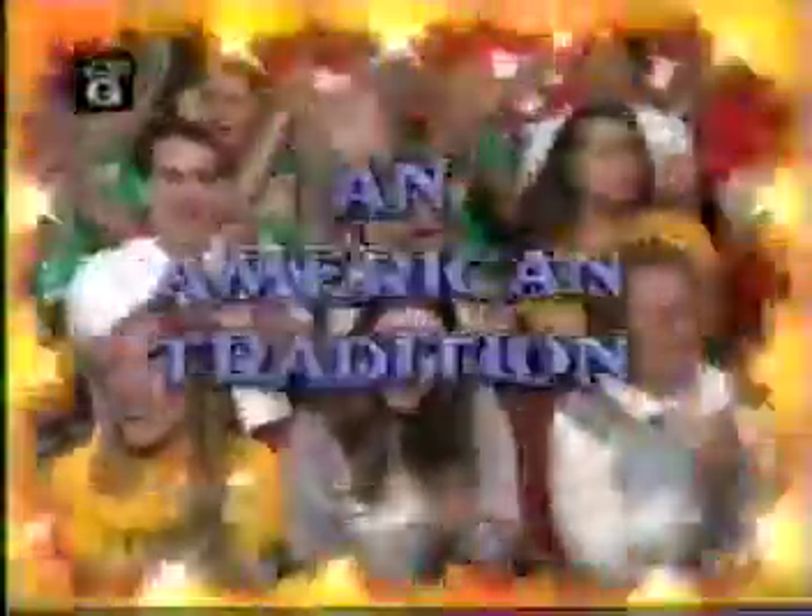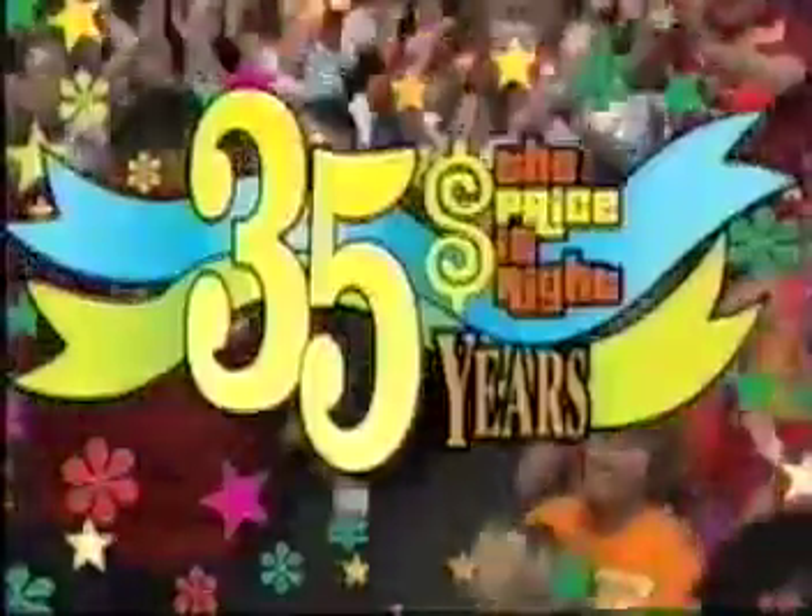Here it comes from the Bob Barker studio at CBS in Hollywood — television's most exciting hour of fantastic prizes, the fabulous 60-minute prize rise! Annette Melville, come on down! Wendy Moore, come on down! Daniel Harpold, come on down! And Larry Almeida, come on down! You are the first four contestants on The Price is Right! And now, here is the star of The Price is Right — Bob Barker!